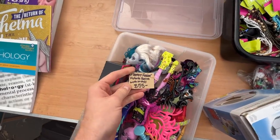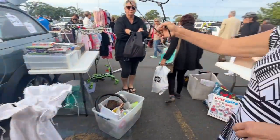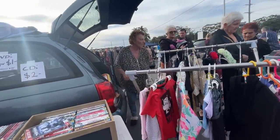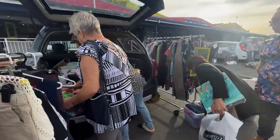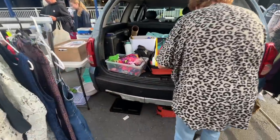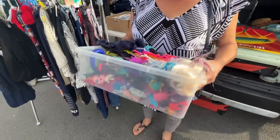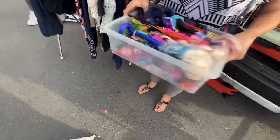Oh wow. Damn. Is there a price you'd do for all of these? You've got to ask the boss over there. I'm told you're the boss. $80 for all of it? Okay. I don't know — that's a fair price. I'll have a bit of a think about it and come back.